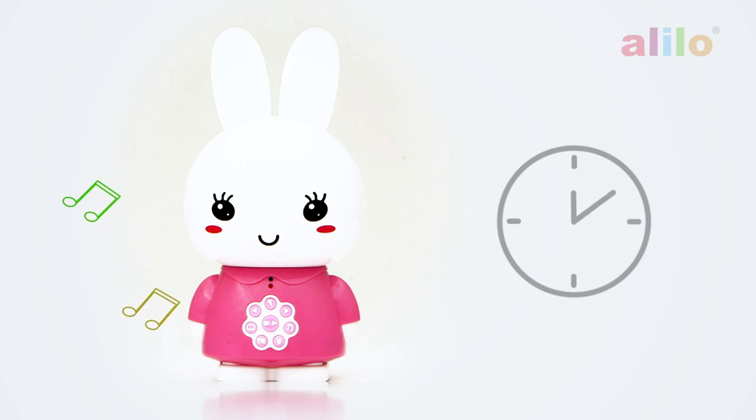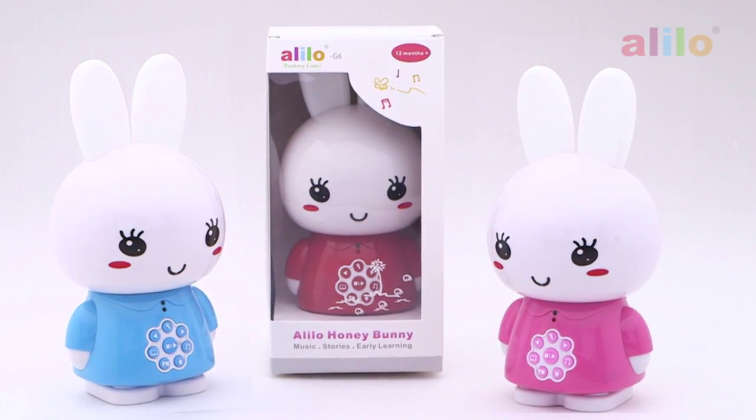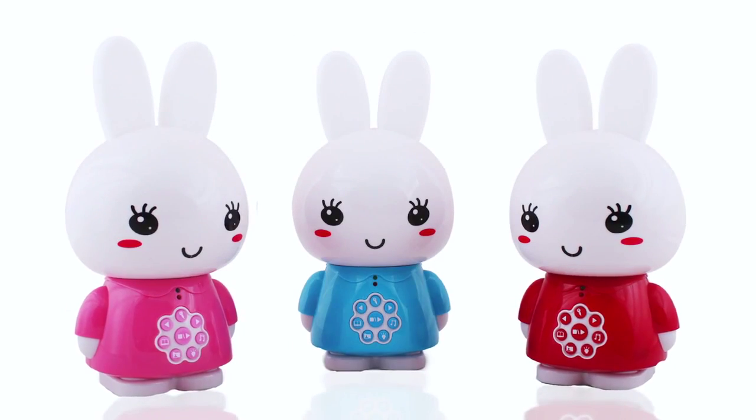If you leave me alone for 30 minutes, I automatically go to sleep to save the battery. If you like what you see, please check me out at alilousa.com. And remember, alilo goes a long way! Bye-bye!